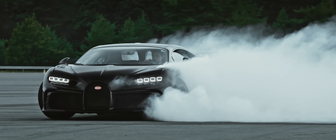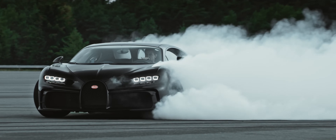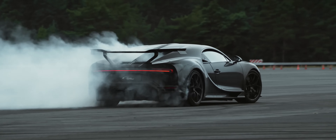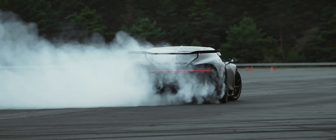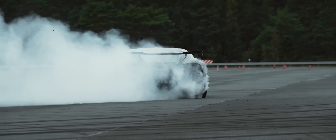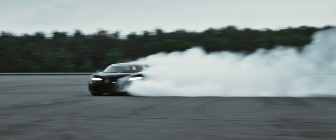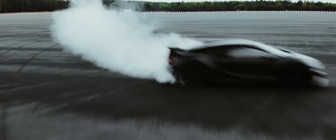Step inside and you'll find a cockpit designed for both comfort and control. The Chiron Pur Sport's interior exudes opulence, with premium materials and advanced technology that seamlessly integrate to create an unforgettable driving experience. In conclusion, the Bugatti Chiron Pur Sport is a true masterpiece, blending breathtaking performance with unparalleled luxury.